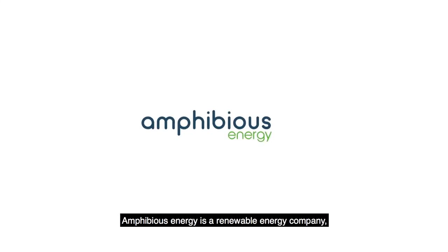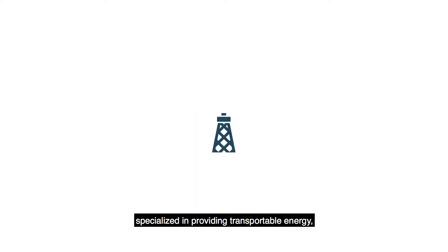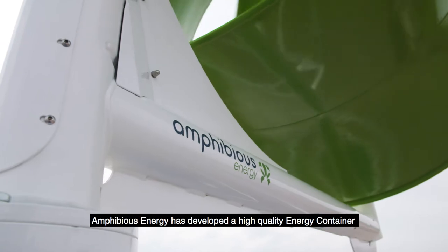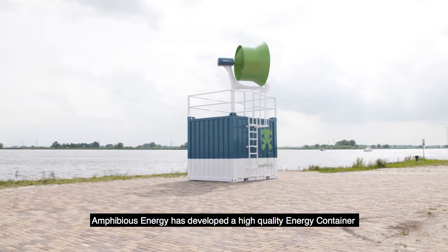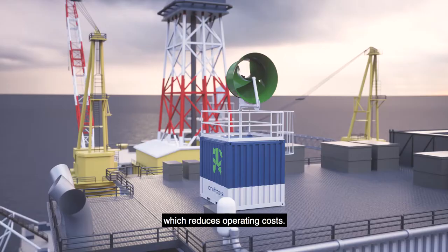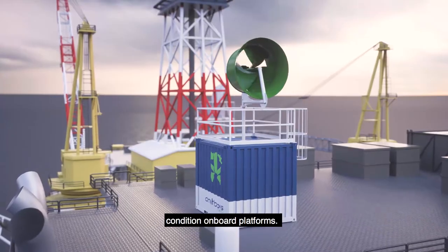Amphibious Energy is a renewable energy company specialized in providing transportable energy to the offshore oil and gas industry. Amphibious Energy has developed a high-quality energy container which reduces operating costs. This durable product can operate in any environmental condition onboard platforms.